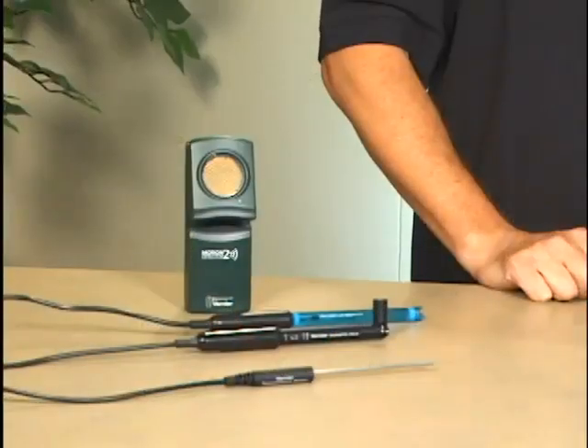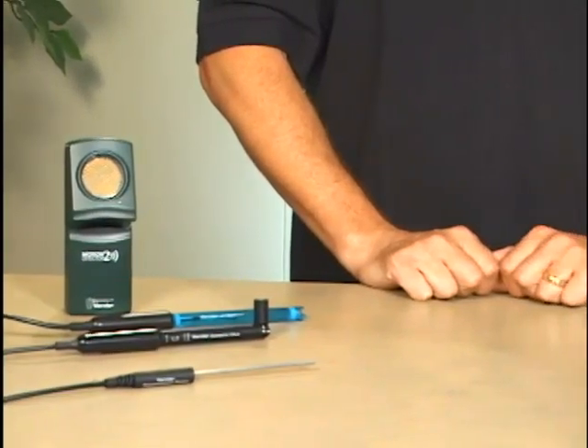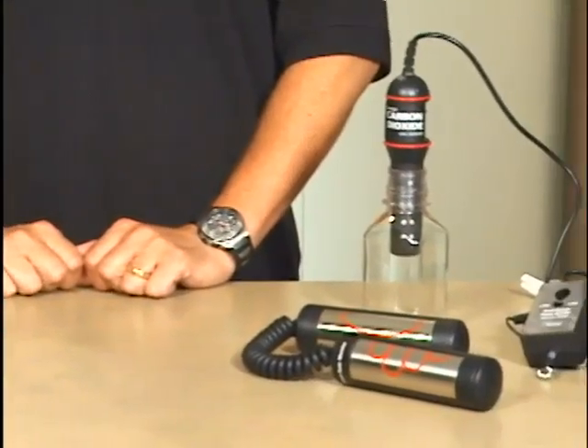These sensors include temperature, pH, pressure, motion, force, carbon dioxide, oxygen, and many others. Our sensors are designed for ease of use as well as durability.